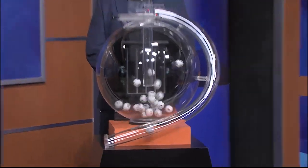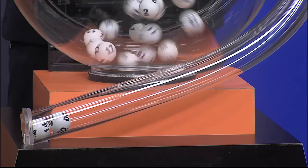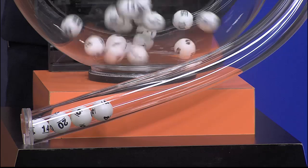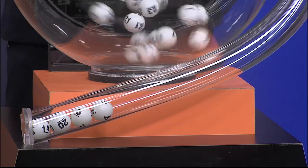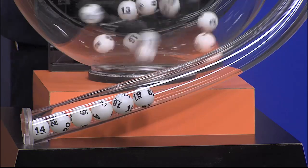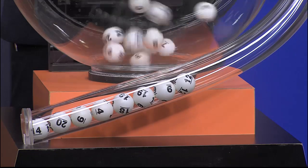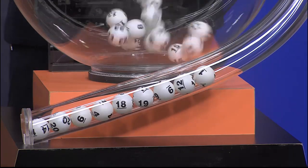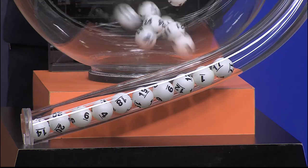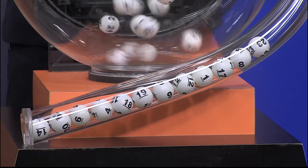Now it's time to play All or Nothing, and tonight's All or Nothing numbers are 14, 20, 6, 4, 18, 19, 9, 12, 1, 17, 8, and 23.